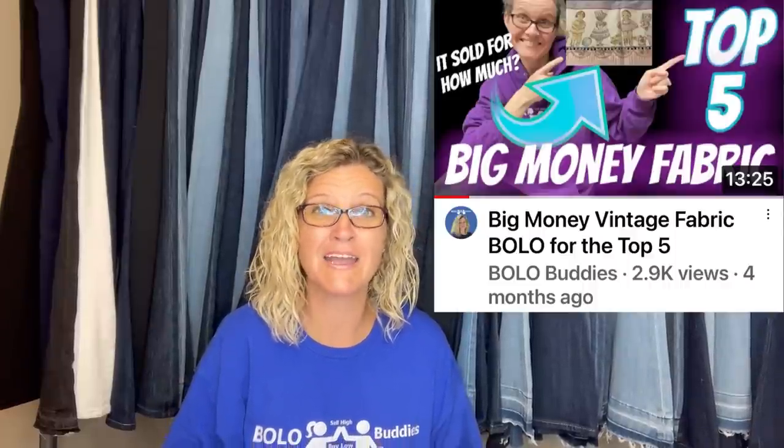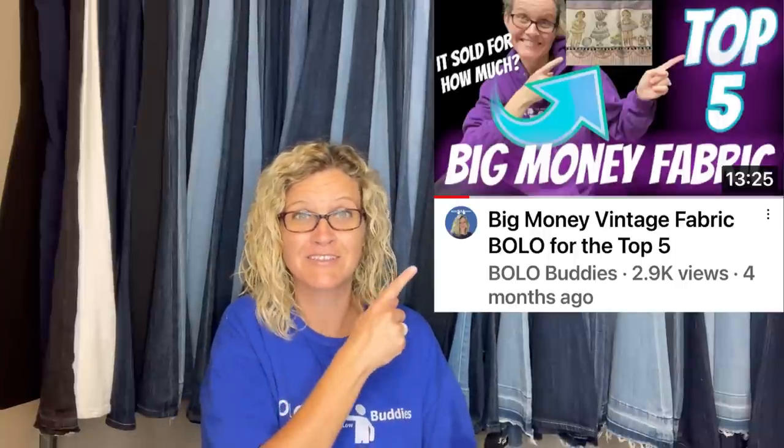I hate selling fabric because I don't like to measure it, but I sold a bunch in a recent Posh video in batches. I found some Daisy Kingdom fabric — I know it's a BOLO from my top-five fabric BOLO video. I took the time to list it auction-style at $99.99 and it sold for that. Fabric can do well!